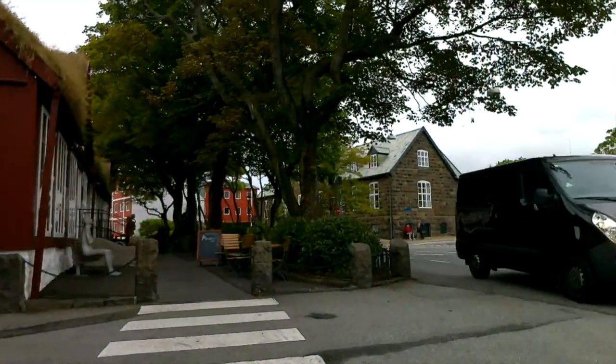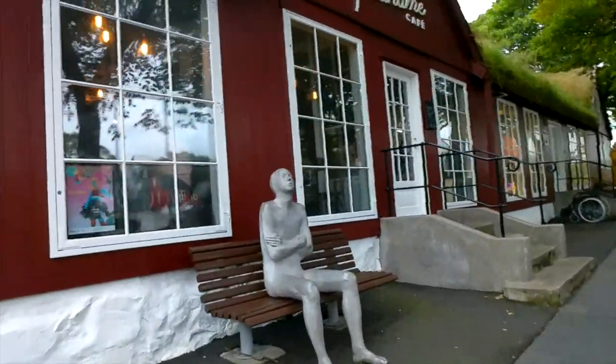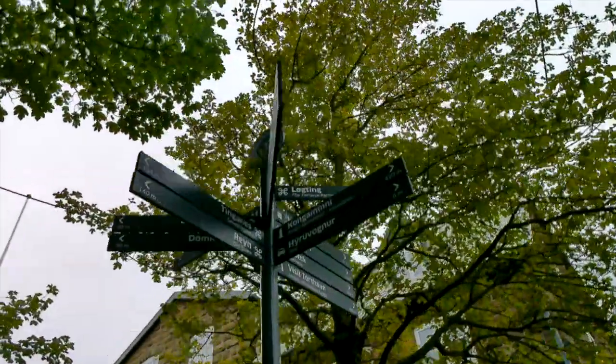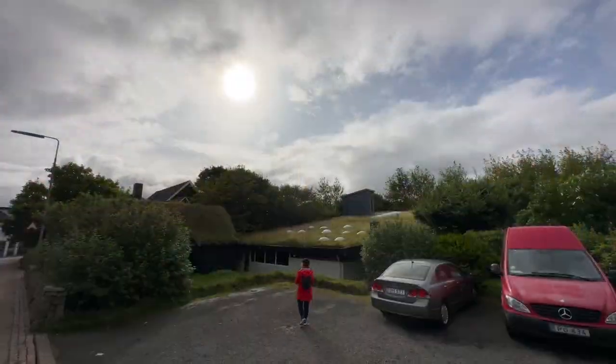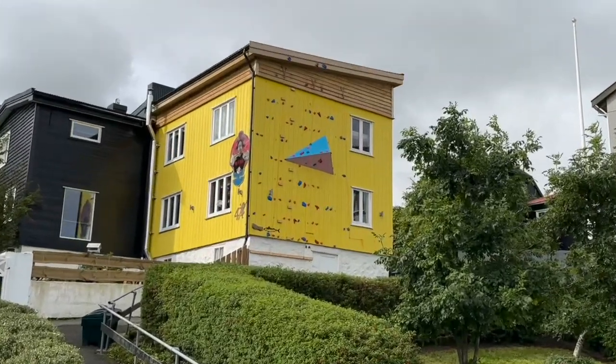Walking down the main street, there are lots of sculptures in the street. It's quite green, and one of the buildings had a rock climbing wall on the side of it.